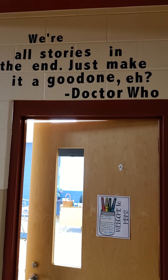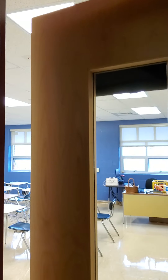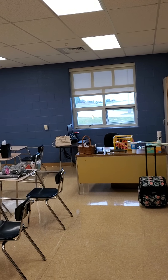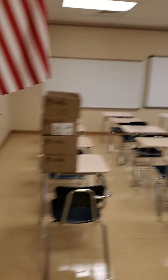My theme is going to be sort of the quotable classroom, so hopefully none of that stuff is up right now, but hopefully in the next couple of days it will get up, because we are starting school soon. So let me show you a quick little before tour.